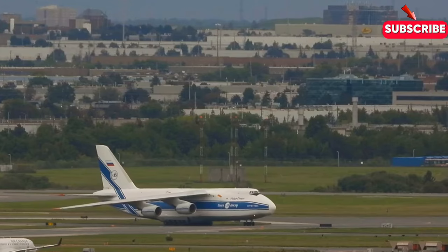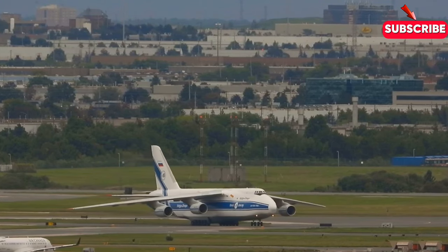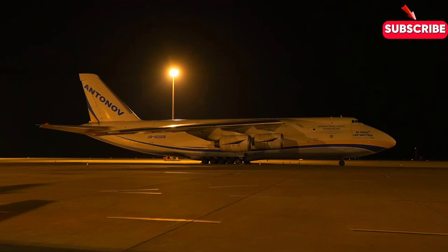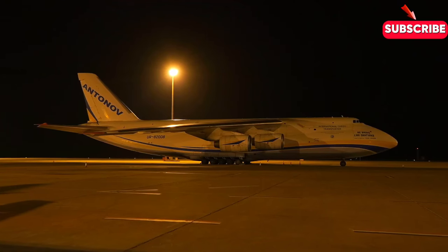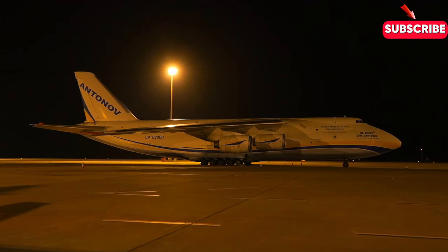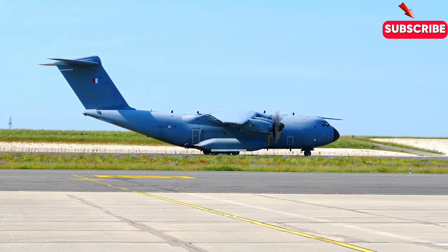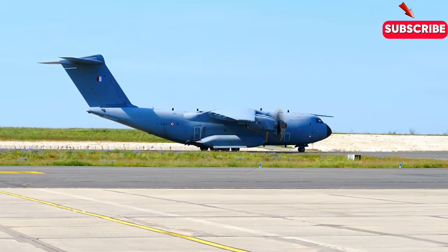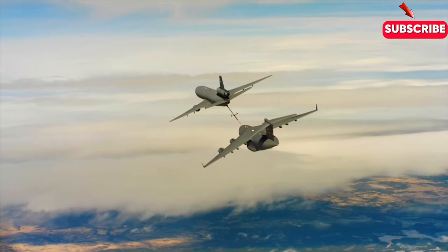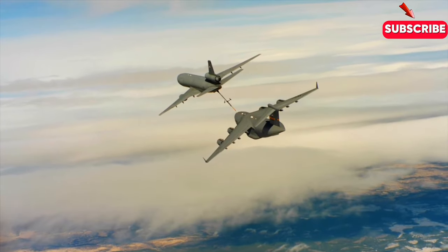The C-17 also faced stiff competition from other cargo planes, including the Russian Antonov AN-124 and the European Airbus A400M. These planes offered comparable capabilities to the C-17, but at a lower cost, and many experts questioned whether the C-17 was really worth the investment. Despite these challenges, the C-17 persevered, and its developers worked tirelessly to overcome its design issues and improve its capabilities.